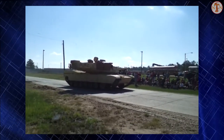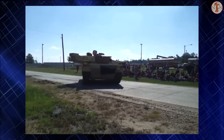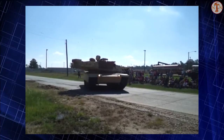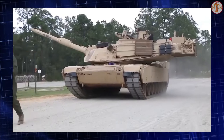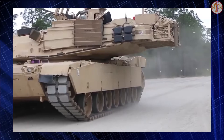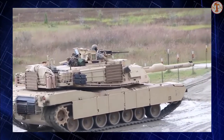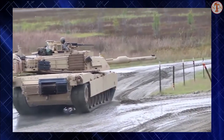Secondary armament consists of a coaxial 7.62mm machine gun, another 7.62mm machine gun mounted over the gunner's hatch, and a 12.7mm machine gun mounted over the commander's hatch. The vehicle has a crew of 4, including commander, gunner, loader, and driver. The M1A2 Abrams is powered by an Avco Lycoming, now Honeywell, AGT1500 gas turbine engine developing 1,500 horsepower. Essentially it is a modified helicopter engine adapted for use on tanks.